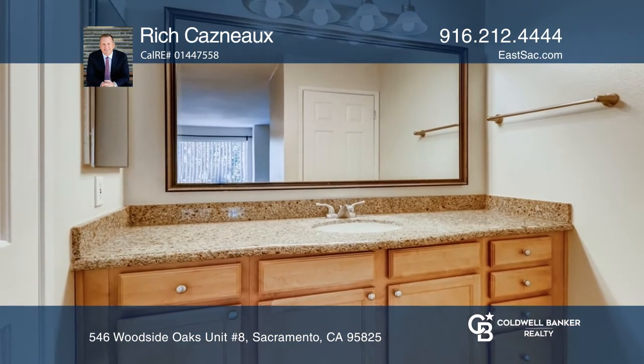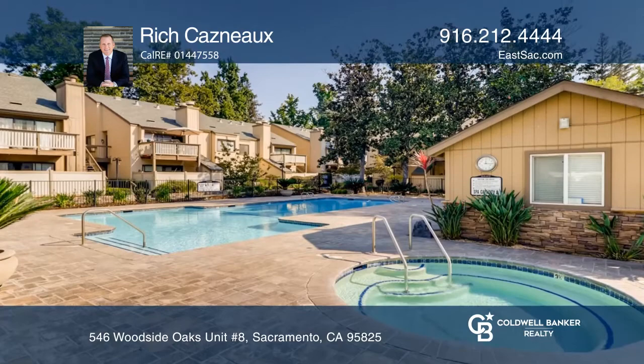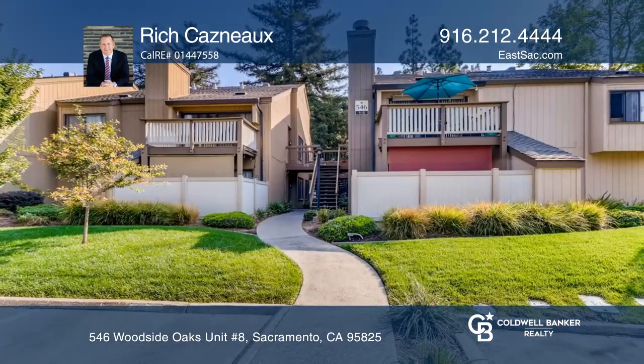The generous master bedroom offers two expansive closets and an ensuite bathroom. Want to know more? Contact Rich Casno for more details.